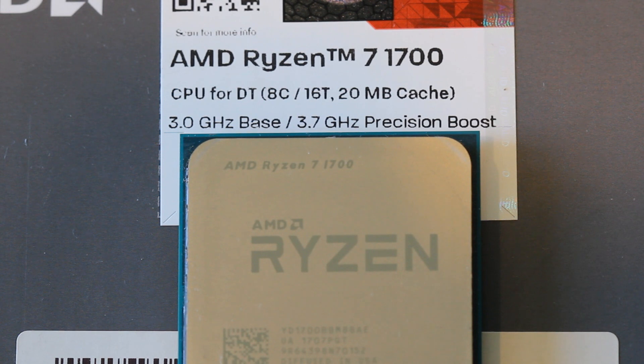Now the Ryzen 7 1700 is a 14 nanometer Ryzen CPU coming with eight cores and 16 threads, a 3.0 gigahertz base clock and a 3.7 gigahertz turbo clock. It is also fully unlocked, which means you can overclock this CPU as well.